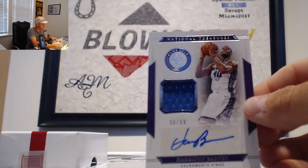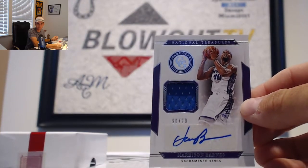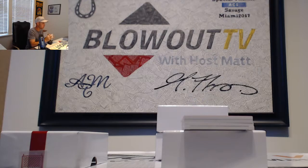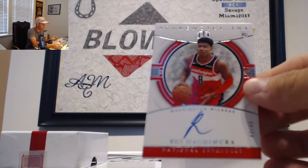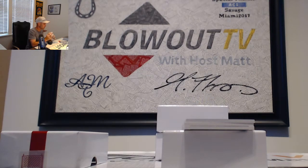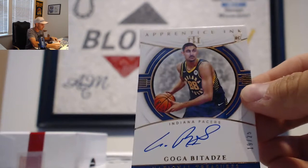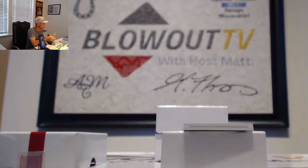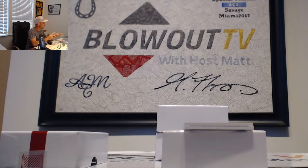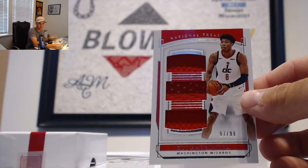Harrison Barnes, 90 of 99, jersey autograph for the Kings — goes to Passau. Wizards alert — Apprentice Inc. Signatures, Rui Hachimura, numbered 43 of 49 for the Wizards — goes to Pete Karp, Preston. For the Pacers, we have Goga, 19 of 25, Bronze Parallel — goes to Carnage. Another Rui Hachimura piece, number 299, triple jersey this time — for Pete Karp.